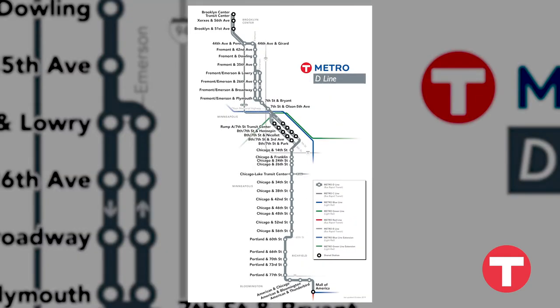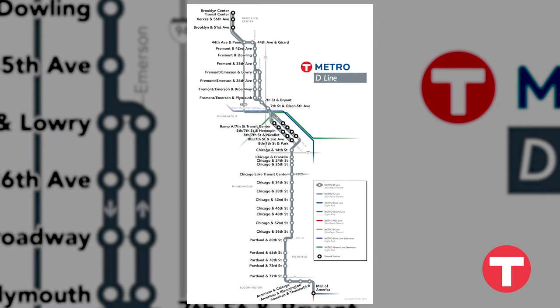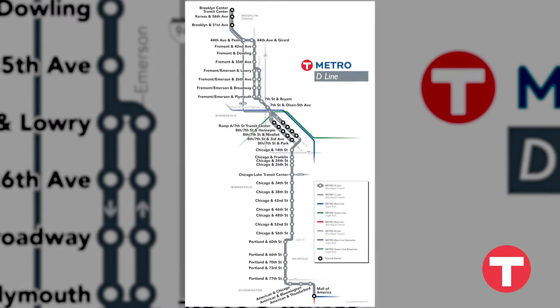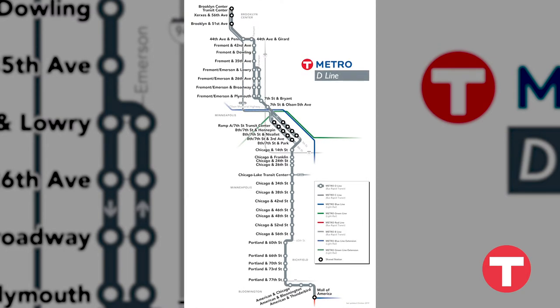The Metro D Line, which generally follows the existing Route 5, will run between Brooklyn Center Transit Center and Mall of America via downtown Minneapolis. It will travel on Emerson, Fremont, and Chicago Avenues and is scheduled to open in 2022.